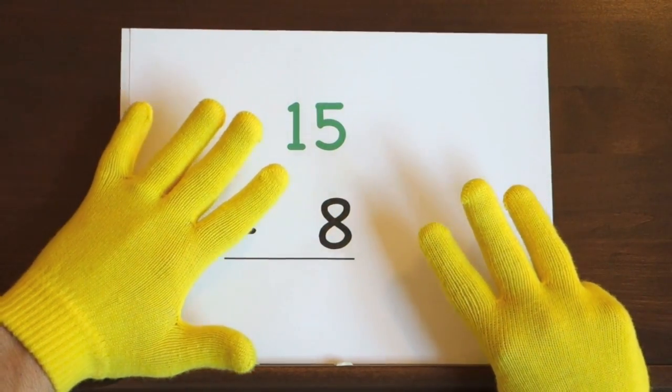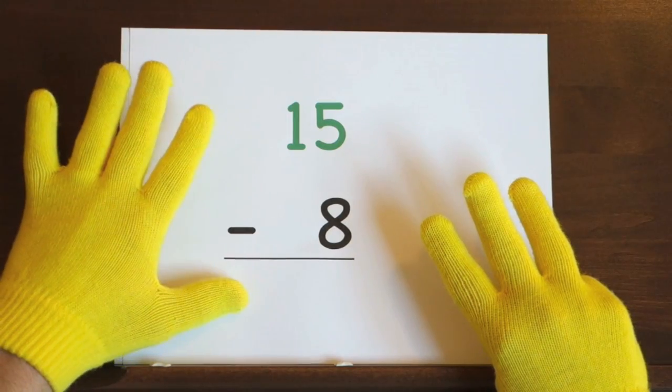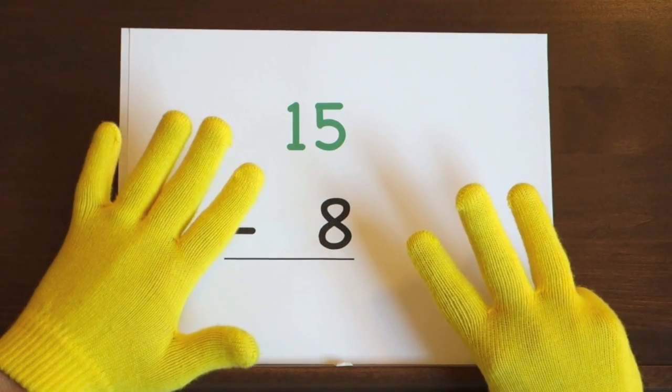Ready, and fifteen, fourteen, thirteen, twelve, eleven, ten, nine, eight, seven. Now it's your turn to try.